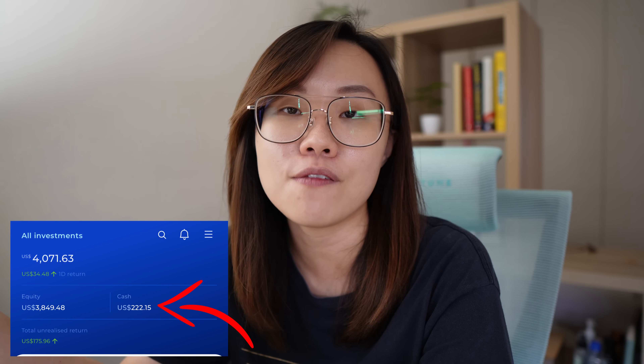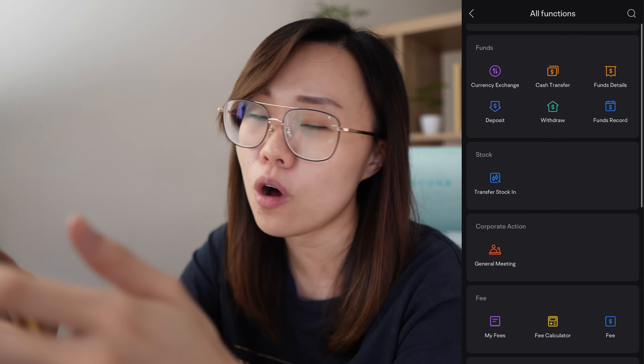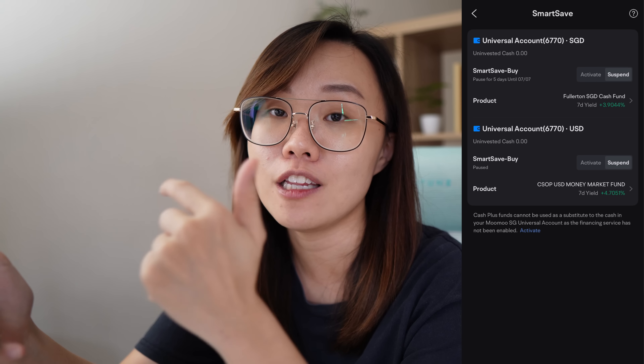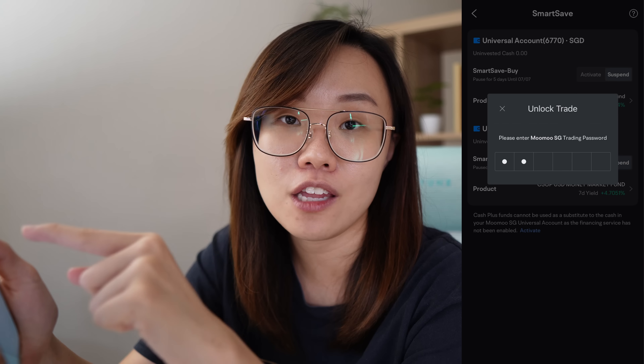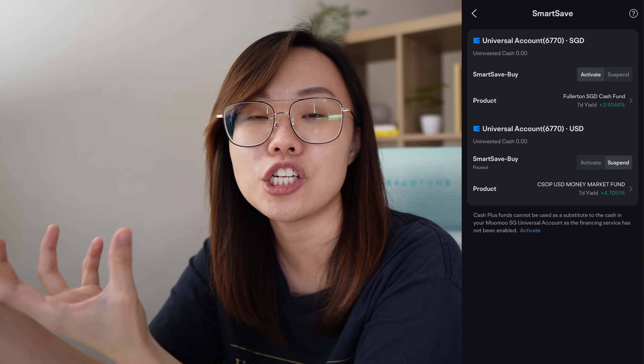For example, I currently have USD $200 sitting on the Syfe Trade platform not earning anything because they don't have such a function. To activate SmartSave on Moomoo, go to Accounts, All Functions, scroll down to Fund Center, click SmartSave, and you'll see the SGD and USD options. Click Activate and it will take your cash and put it into the Fullerton SGD Cash Fund for SGD, or the USD Money Market Fund for USD, earning you interest on your idle cash.